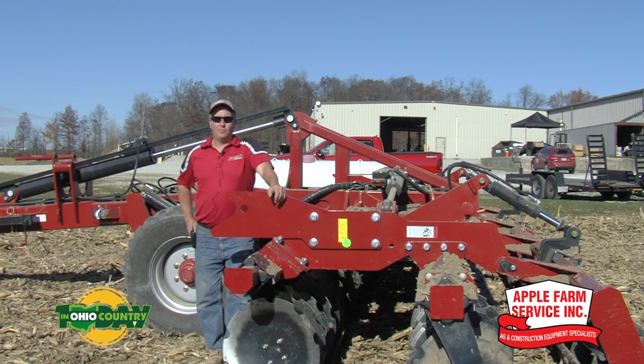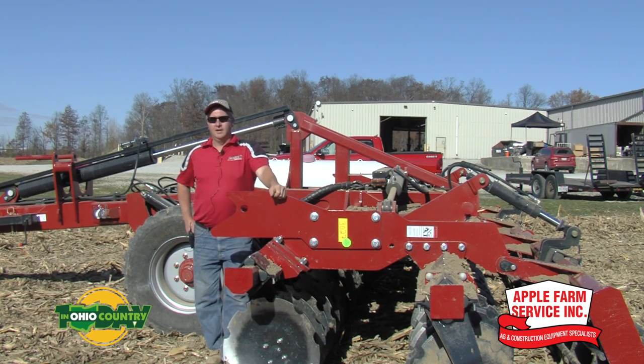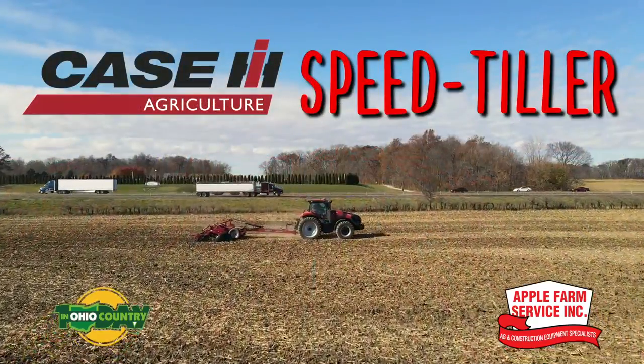Good afternoon. Kurt Mauer, Case IH territory sales manager for Ohio. I live close by here at Apple Farm Service in Anne, Ohio. We're out here today — Apple Farm Service is having a tillage day where they are featuring vertical tillage and high-speed disc. We've set up behind us several passes to show all the different manufacturers. Today we have our high-speed Speed Tiller, high-speed compact disc, as well as our Barracuda 335.